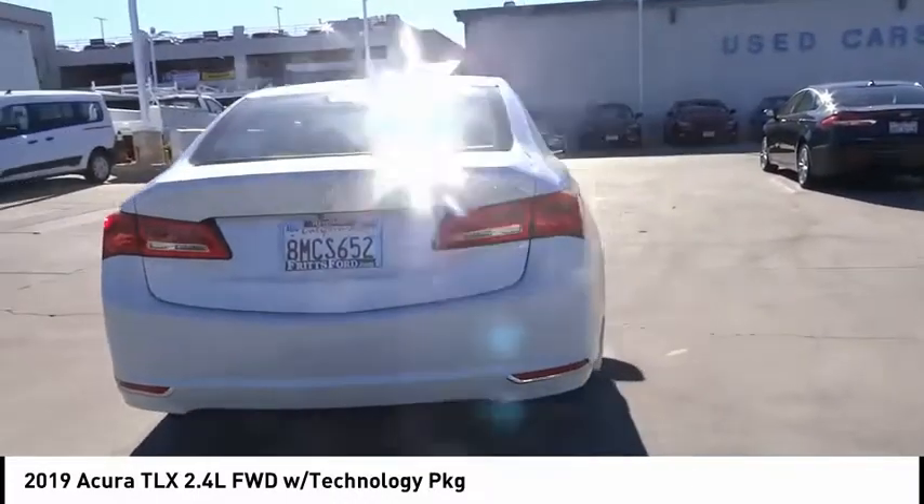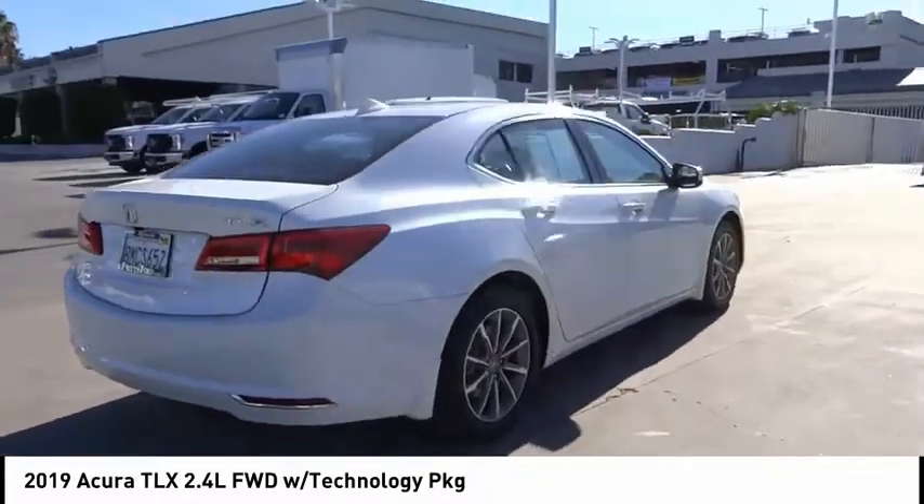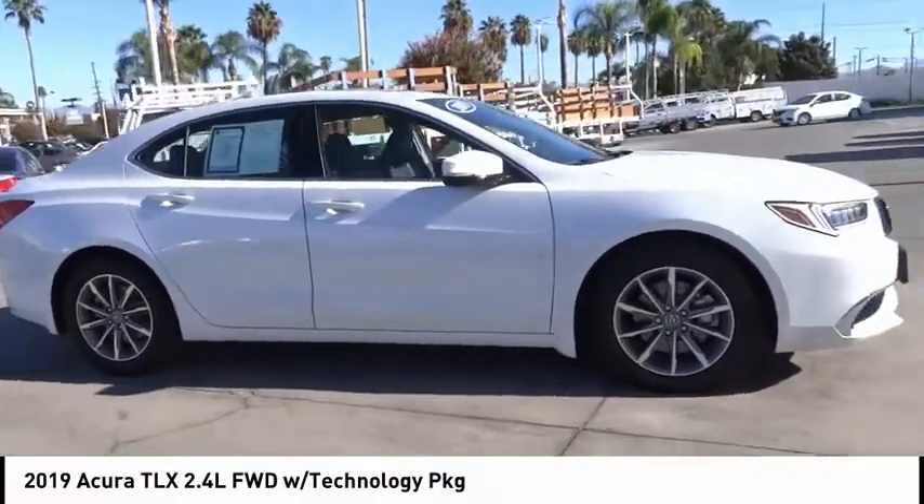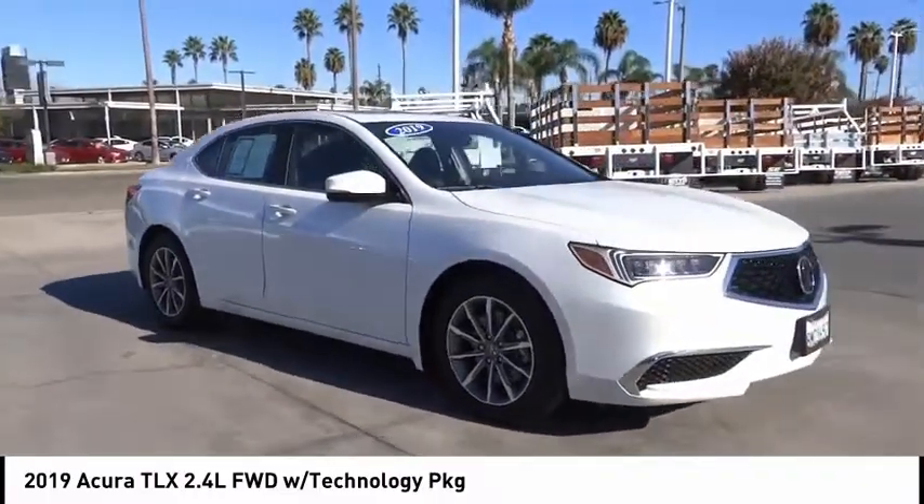It comes with an extremely quiet interior, spacious front seats, and smooth ride quality. This vehicle has less than 4,000 miles. Here are some of this vehicle's great options.